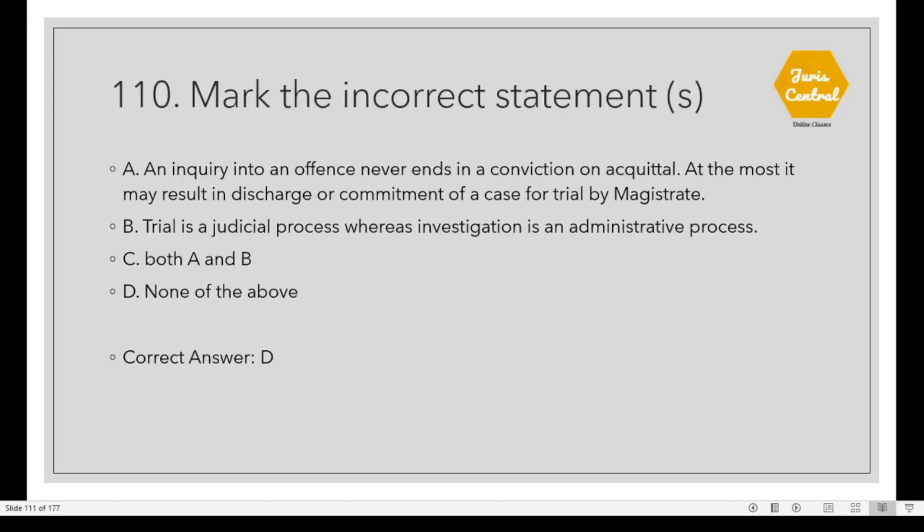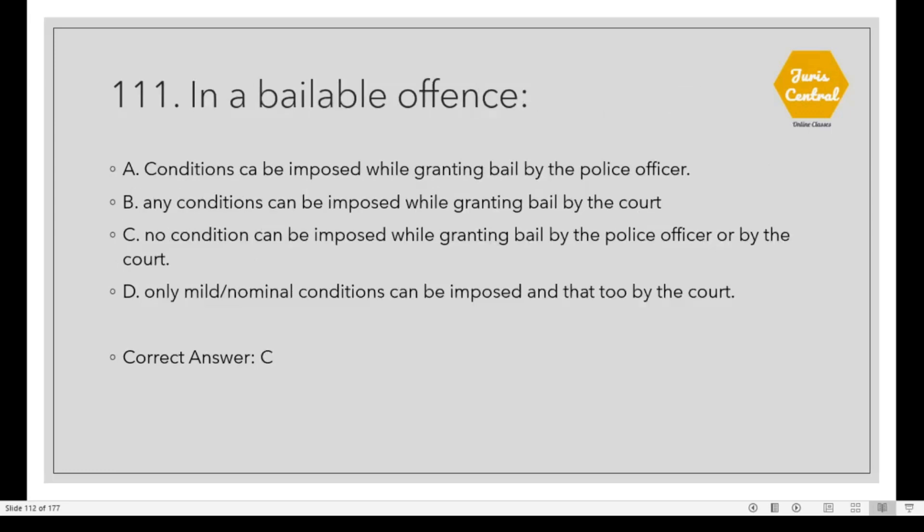Question 110: Mark the incorrect statement. None of the above is an incorrect statement; the correct option is D. All statements are correct: an inquiry into an offense never ends in a conviction or acquittal — at most it may result in discharge or commitment of a case for trial by magistrate; and trial is a judicial process whereas investigation is an administrative process. Question 111: In a bailable offense, the correct option is C: No onerous condition can be imposed while granting bail by the police officer or by the court.